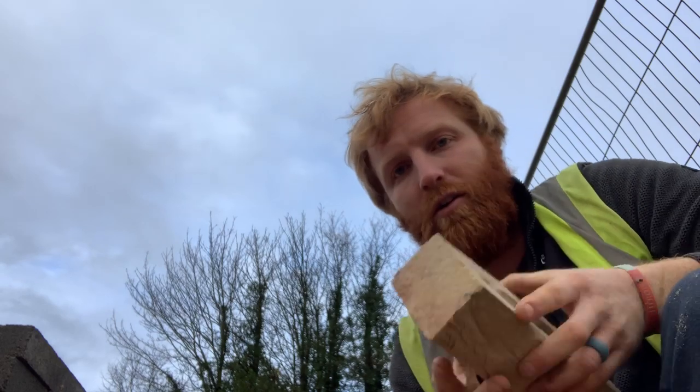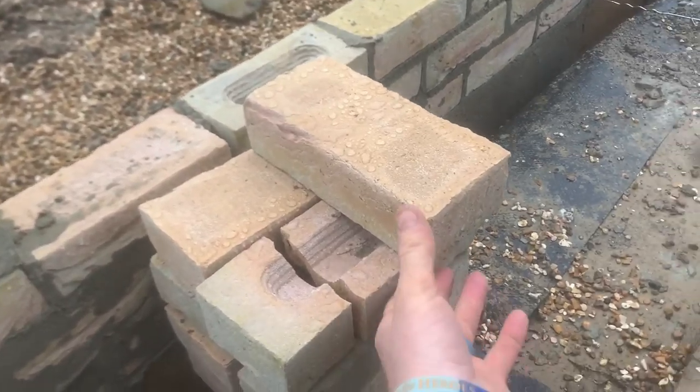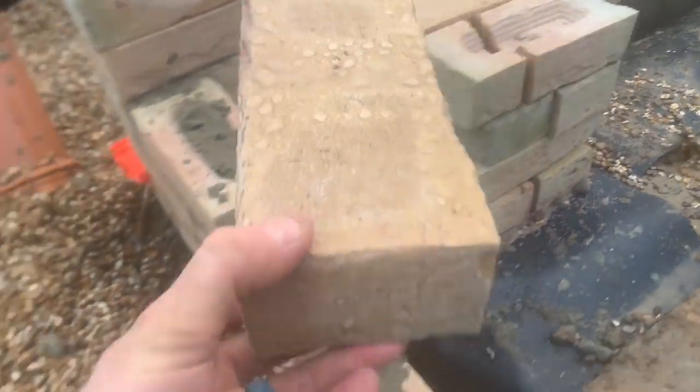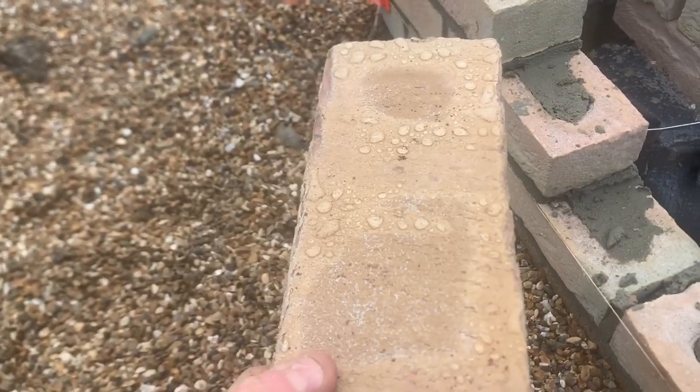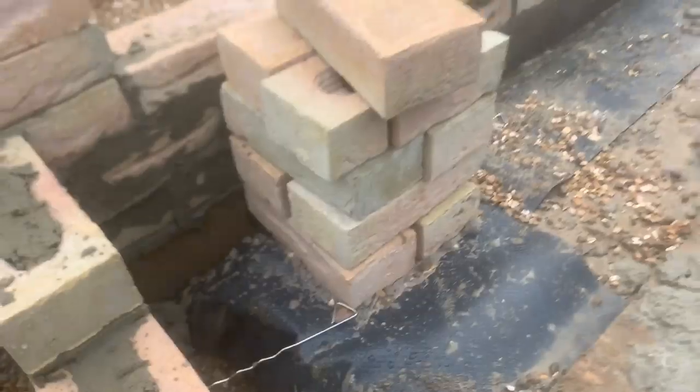I don't know if there's some special coat on it or what. If you have a look, I don't know if you can see this, but the water seems to be not sitting on it like water should do. It's not soaking into the brick.